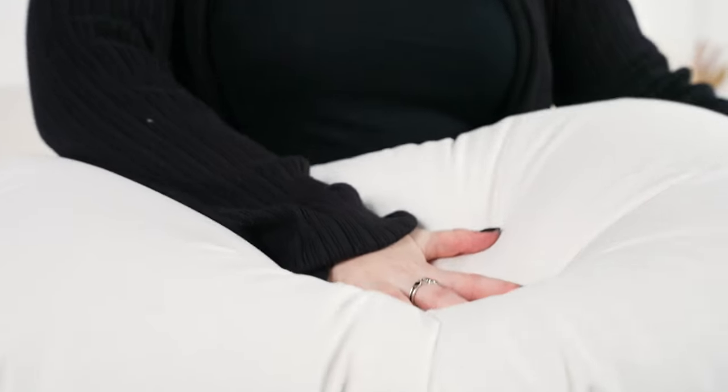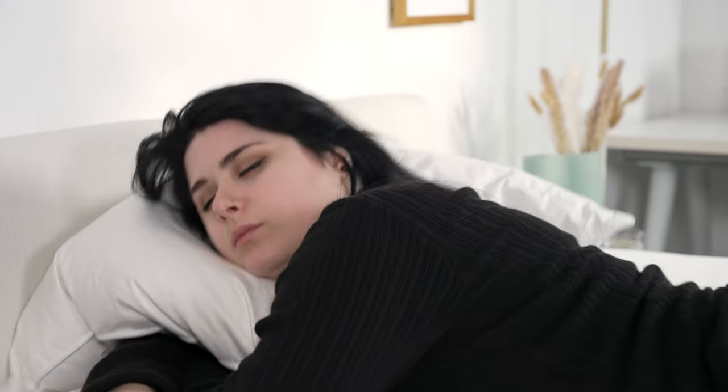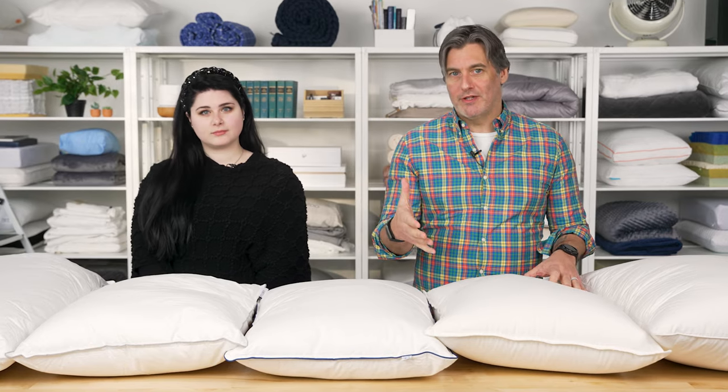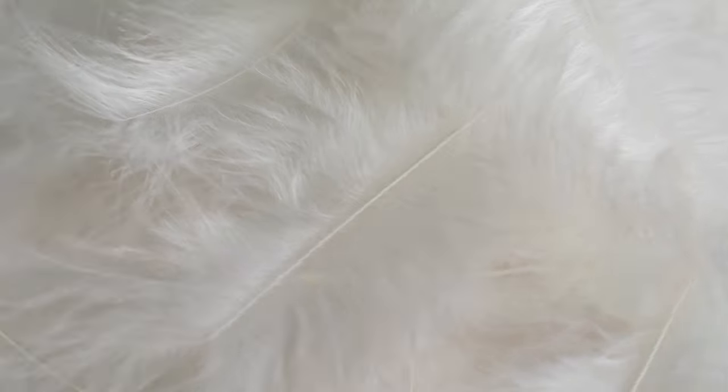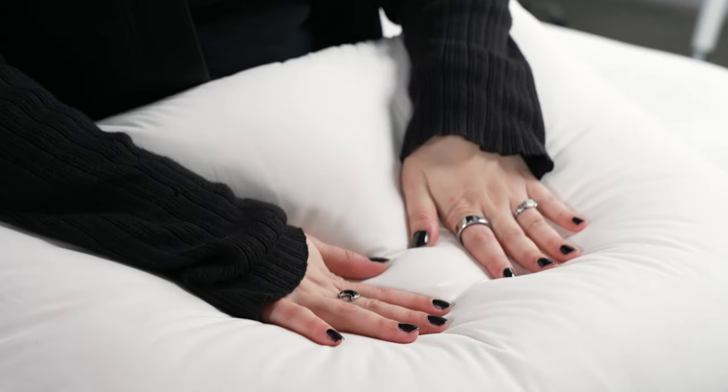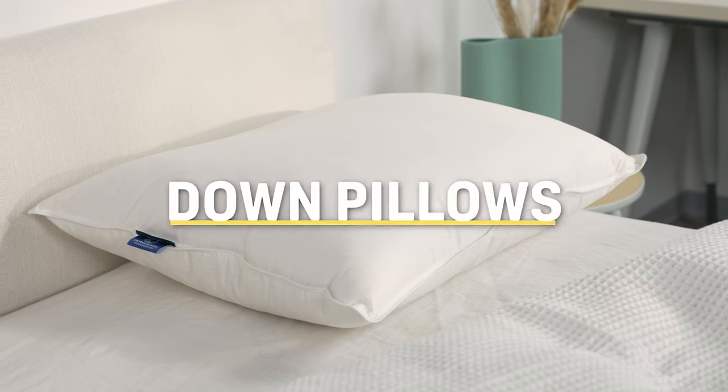Do you prefer plush pillows that sink beneath your head and neck, or are you partial to light, moldable pillows? If you answered yes to either of those questions, then your perfect pillow is probably a down pillow. Down pillows are filled with the soft and lightweight plumage from ducks and geese, giving them a really nice plush feel and very good pressure relief. Let's check out some of our favorites.